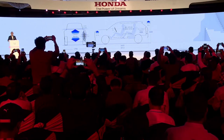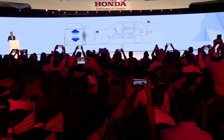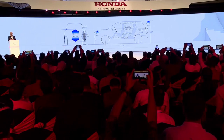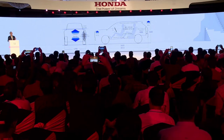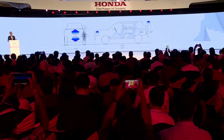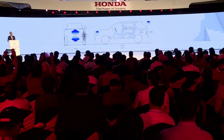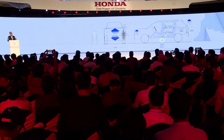Through our extensive surveys, we found that our target customers value comfort. The Elevate combines an SUV-like exterior design with the highest level of rear seat comfort and cargo space in the mid-size SUV class, resulting in a comfortable space that will not make you tired even on long trips.